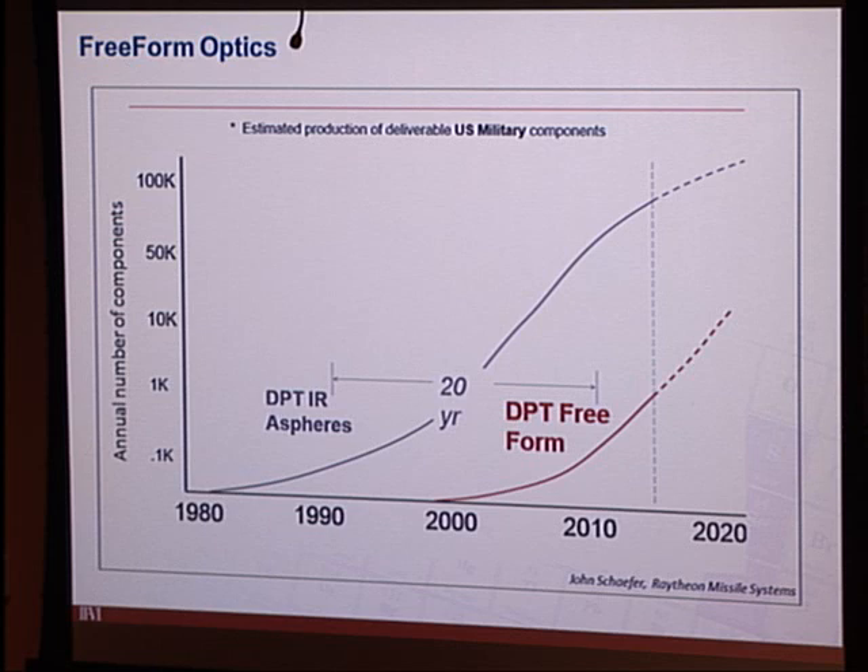Looking at that trend, the adoption of freeforms will likely ramp up even faster in volume because commercial technologies are using optics in greater quantities and on shorter development timelines than ever before.